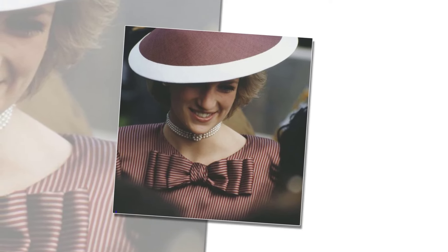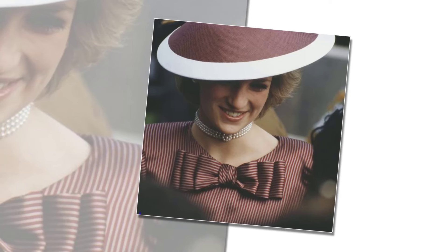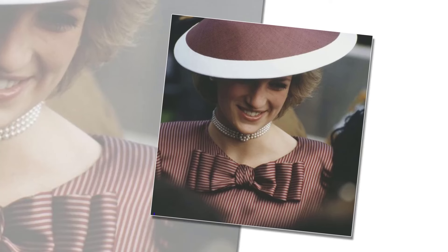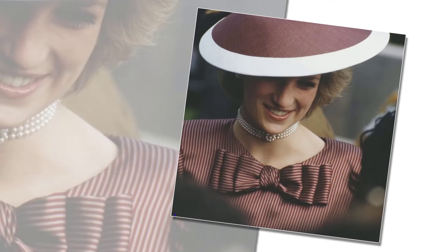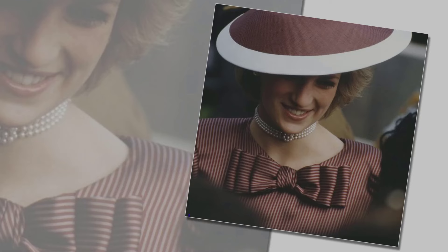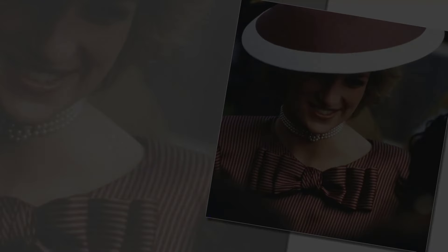And the comparisons didn't end there, with eagle-eyed watchers also noting similarities in the bow detail on a burgundy-hued dress Diana wore during a visit to a World War II cemetery in Italy in April 1985. Catherine took to social media just one day before Trooping the Colour to announce she planned to attend the event, her first royal outing of the year. It comes after she announced in April that she was undergoing preventative chemotherapy for an undisclosed form of cancer that was detected following major abdominal surgery in January.